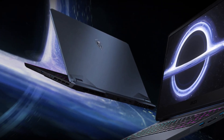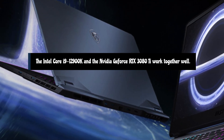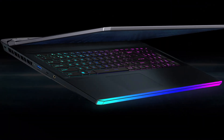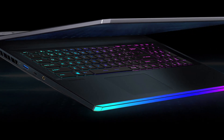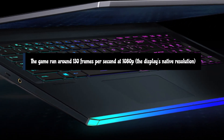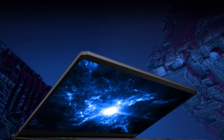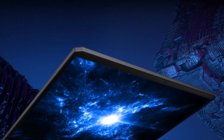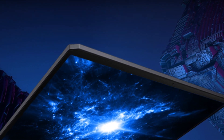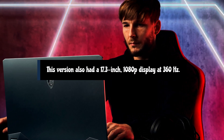The biggest question for people looking for a gaming laptop with the latest and greatest is how the Intel Core i9-12900HK and the NVIDIA GeForce RTX 3080 Ti work together. It's a potent combination, though if you have 11th gen Intel and last year's RTX 3080, the difference won't exactly be life-changing. I used the Raider to play Halo Infinite's campaign on its ultra-quality preset. The game ran around 130 frames per second at 1080p — the display's native resolution — but sometimes as high as 160 frames per second. When I moved to multiplayer, I switched the preset to low and pushed around 200 frames per second. We tested the MSI G76 Raider with an Intel Core i9-12900HK, NVIDIA GeForce RTX 3080 Ti, 32GB of DDR5 RAM, and two 2TB M.2 PCIe Gen 4 SSDs. This version also had a 17.3-inch 1080p display at 360Hz.